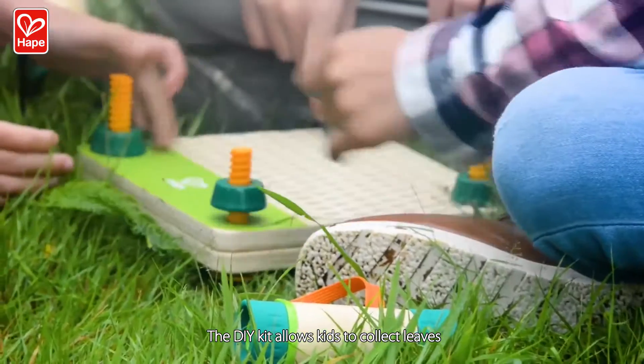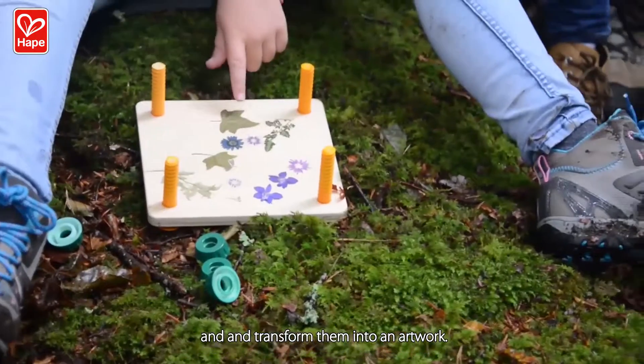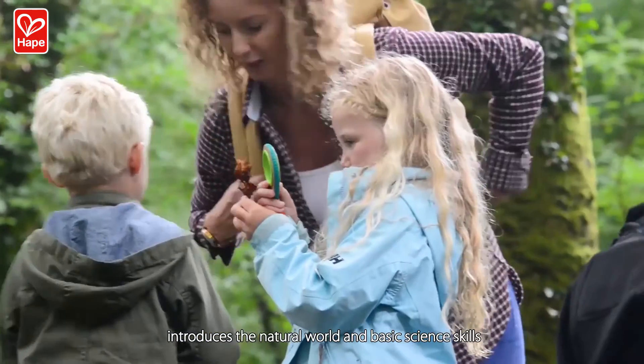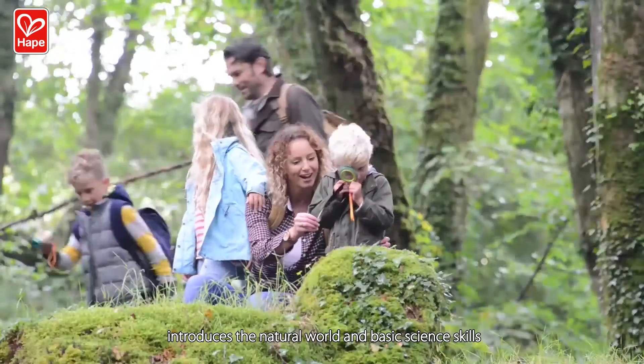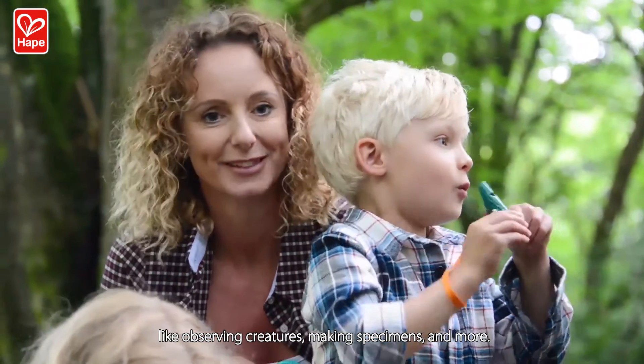The DIY kit allows kids to collect leaves and transform them into an artwork. Learning to use these real-working gears introduces the natural world and basic science skills like observing creatures, making specimens, and more.